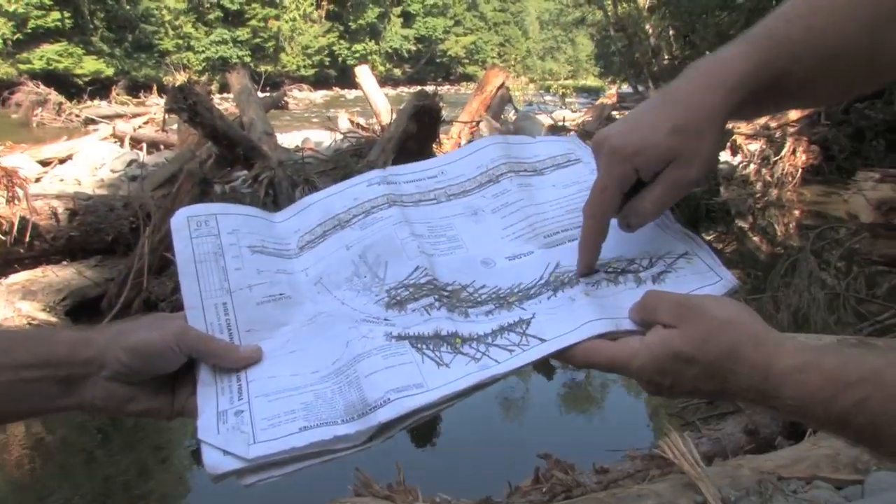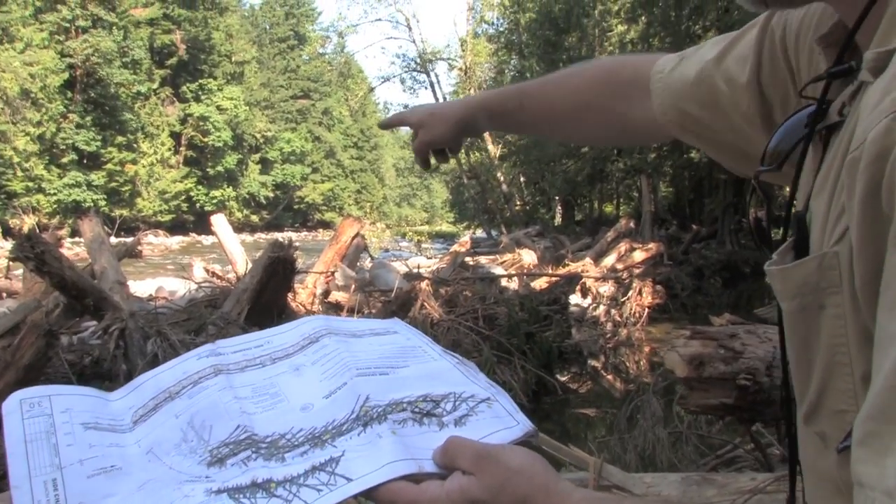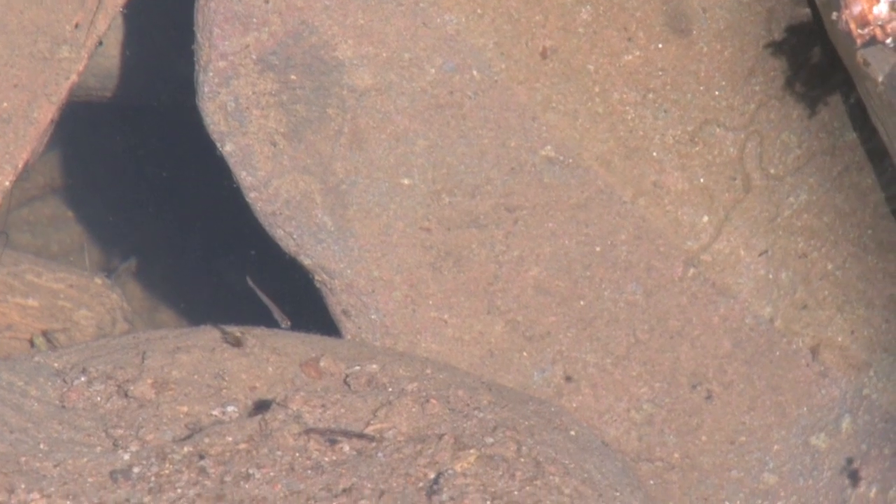The next phase of construction is the habitat restoration actions within the side channel. Within the side channel we've got 12 large wood structures planned to improve juvenile rearing and high flow velocity refugia.